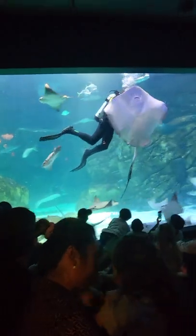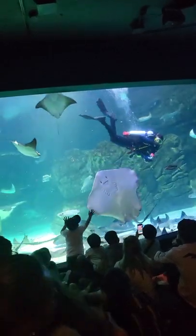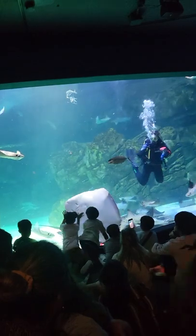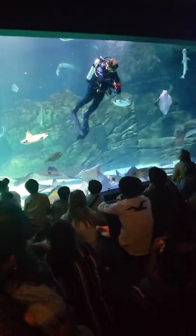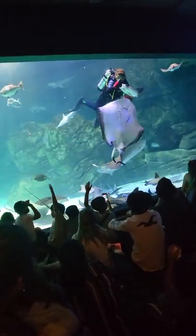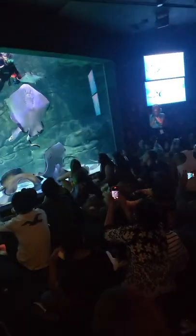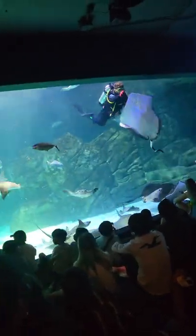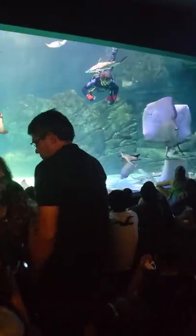Our cownose rays are part of a family of rays called eagle rays. We have one other species of ray called the spotted eagle rays — there are three of them — and you won't see many of them down here because they get fed up top. Has anybody here seen the movie Finding Nemo? Do you remember Mr. Ray, who's their teacher? The spotted eagle rays are the same species as Mr. Ray. And going along with that, spotted eagle rays are very, very smart, which is why we have to feed them up top — they're smarter than the rest of the rays and would steal food from the others if we fed them down here.